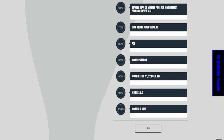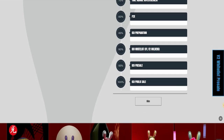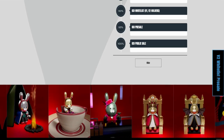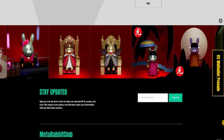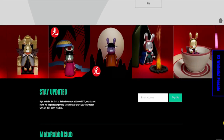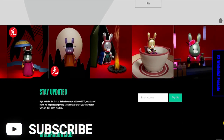They understand what they need to do — they have a strategy put in place. The team that has brought you Meta Rabbit Club are not individuals doing this for the first time. They have experience in this field; they understand what is needed and how to make waves in the NFT space. And if you've not gotten on this train, I suggest you do, because this train is going to go really far.